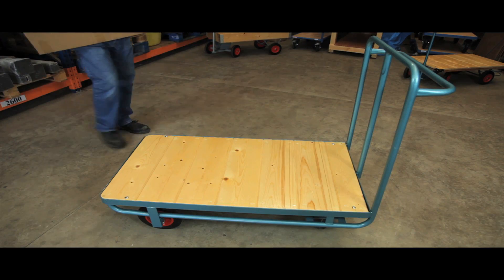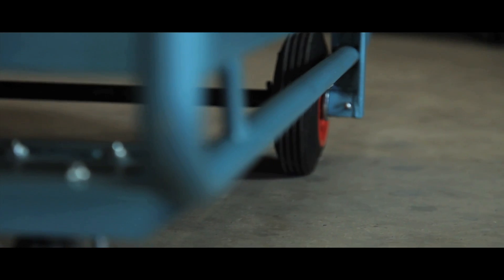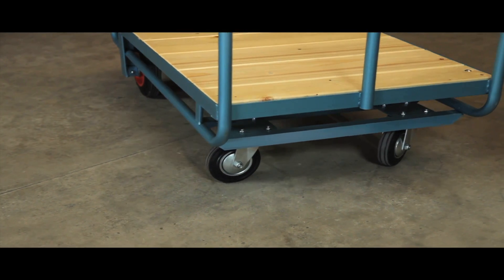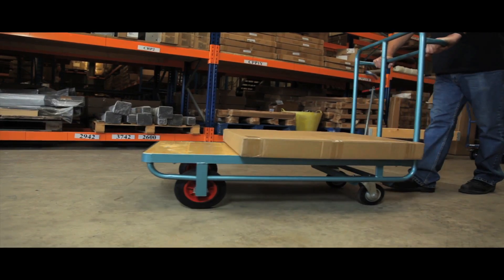With a 250 kilogram capacity, this flatbed design is ideal for carrying heavy loads in a large range of situations. The truck comes with two fixed rubber tires and two movable rubber tied casters, and with the handle at one end makes turning precise and easy.